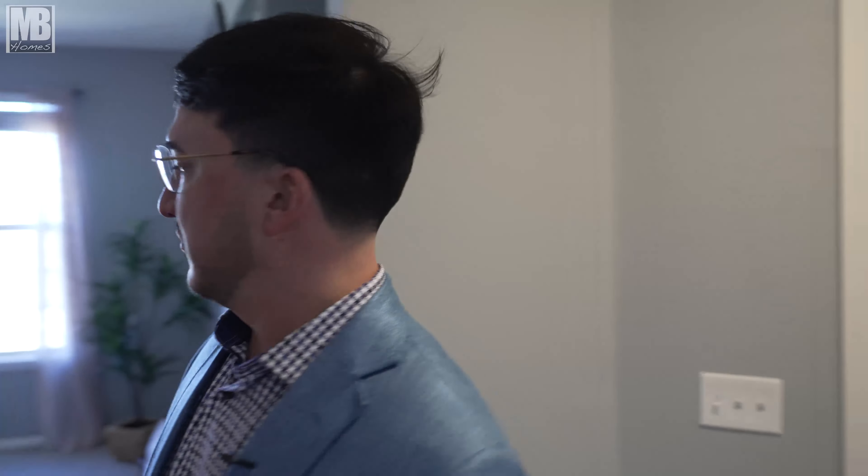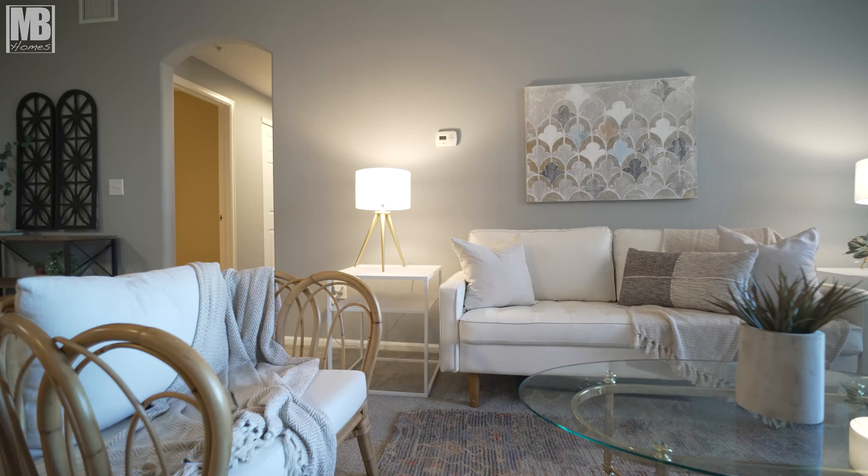As you enter the home, you're greeted by the kitchen, the dining room, and living room. All three areas connected really make that great room effect.